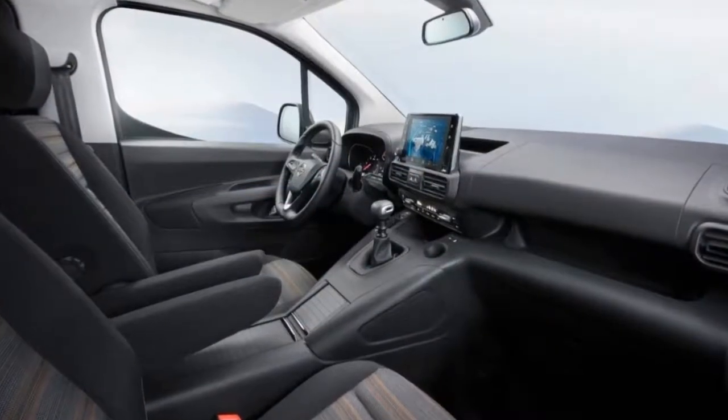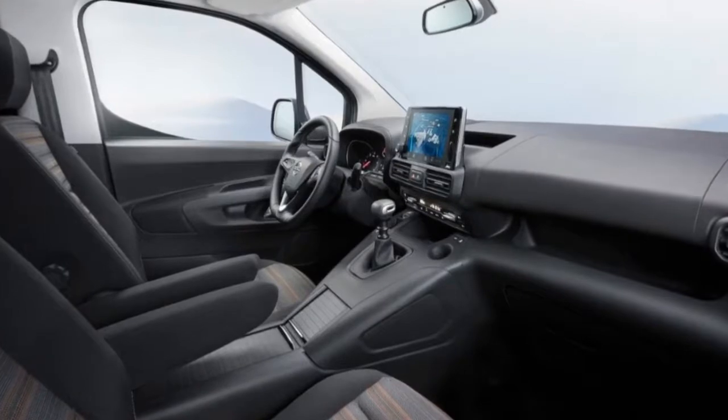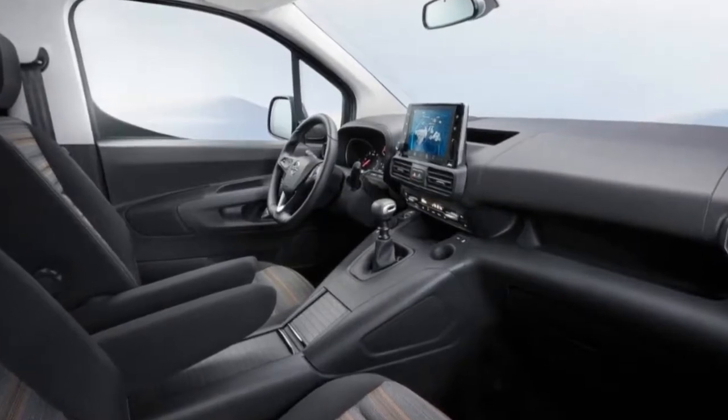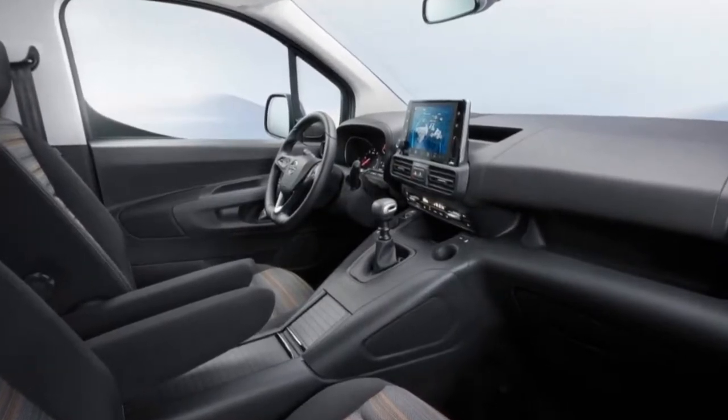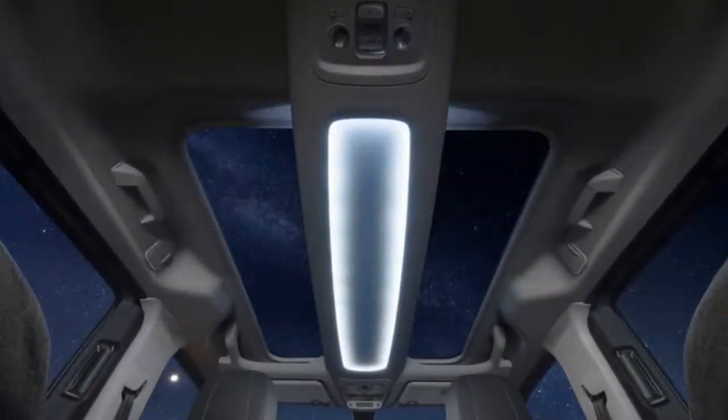Beyond the generous cargo volume provided by the cavernous trunk, there are plenty of other storage areas throughout the cabin. For example, the center stack can easily accommodate even a 1.5-liter bottle, and there is an overhead storage incorporating a more than generous 36-liter box.